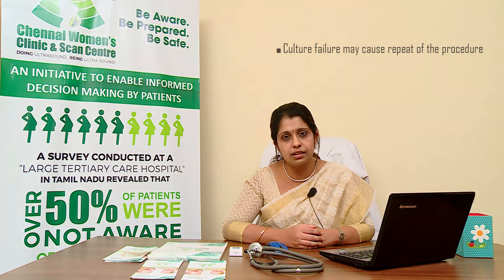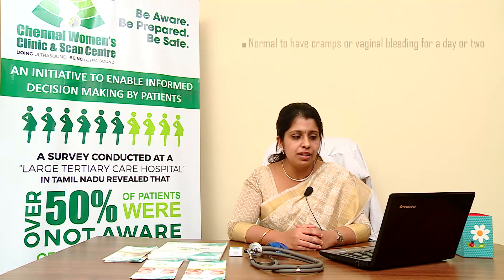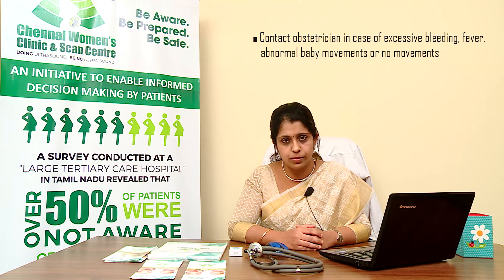After amniocentesis, it is normal to have cramps similar to period pain or vaginal bleeding for a day or two. The patient is advised to avoid strenuous activities and to rest for a couple of days, resuming normal activity after three to four days. However, the patient should contact the obstetrician if she has excessive crampy pain, excessive vaginal bleeding, reduced baby movements, or no movements at all.